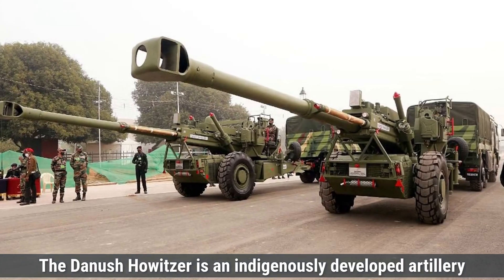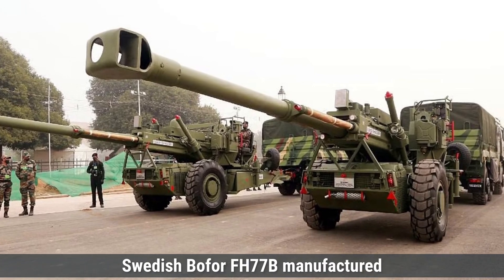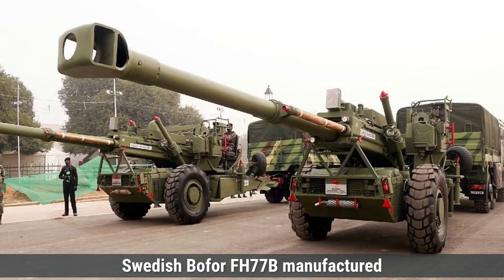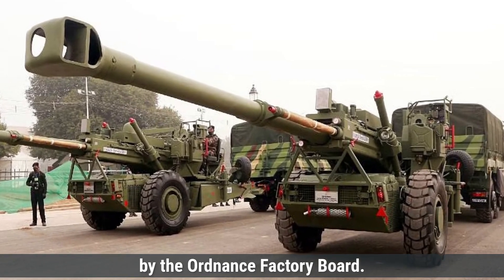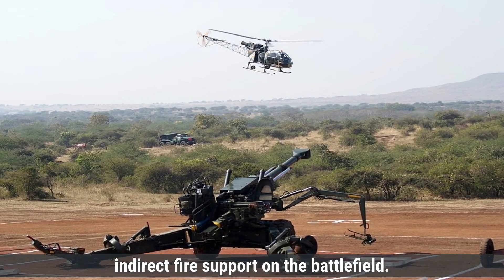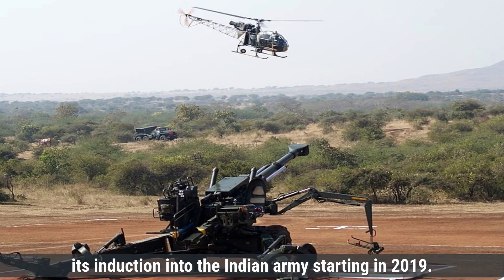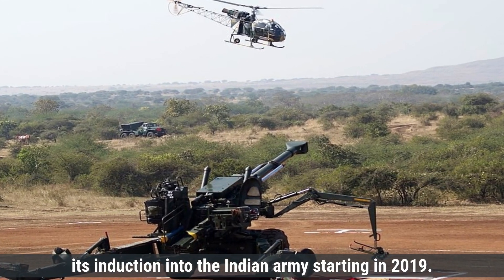The Dhanush Howitzer is an indigenously developed artillery system from India, originating as an upgraded version of the Swedish Bofors FH-77B. Manufactured by the Ordnance Factory Board, it is a towed howitzer designed for long-range indirect fire support on the battlefield. The development of Dhanush began in the early 2010s, with its induction into the Indian Army starting in 2019.